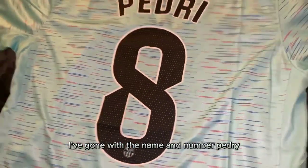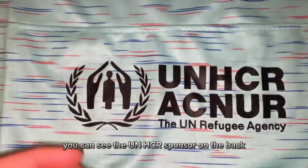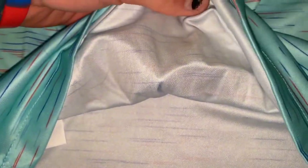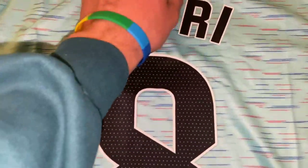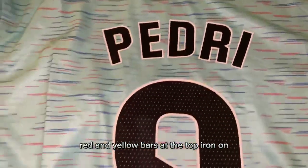And on the back, I've gone with the name and number Pedri. You can see the UNHCR sponsor on the back — that's ironed on, as you can see. The name and number are ironed on, and red and yellow bars at the top are ironed on as well.